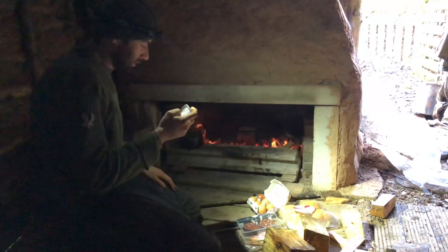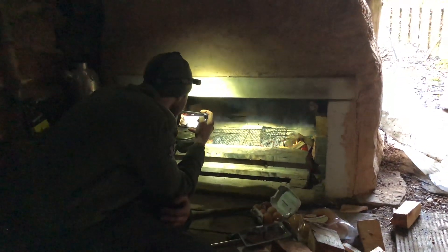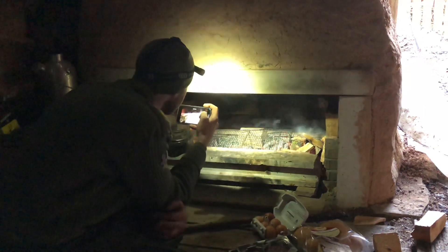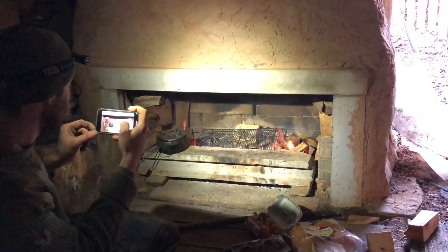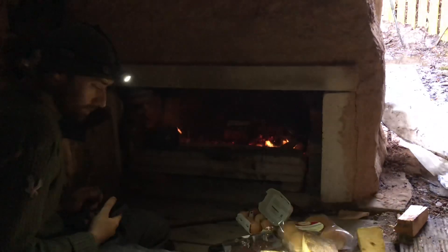Nice fresh rolls. A fire set up to cook on — got flames on both sides, grill in the middle. So that's what's going on.